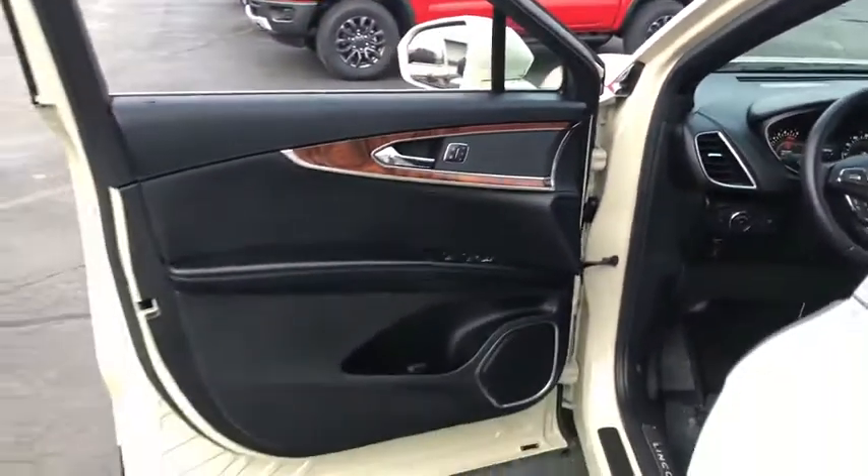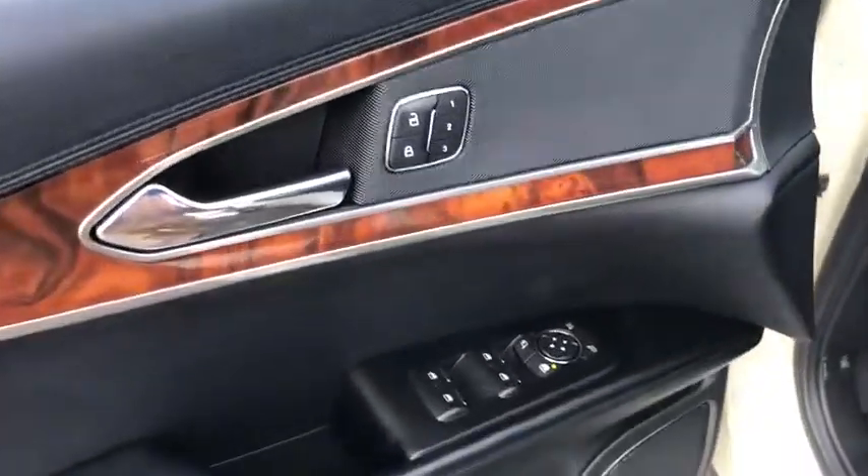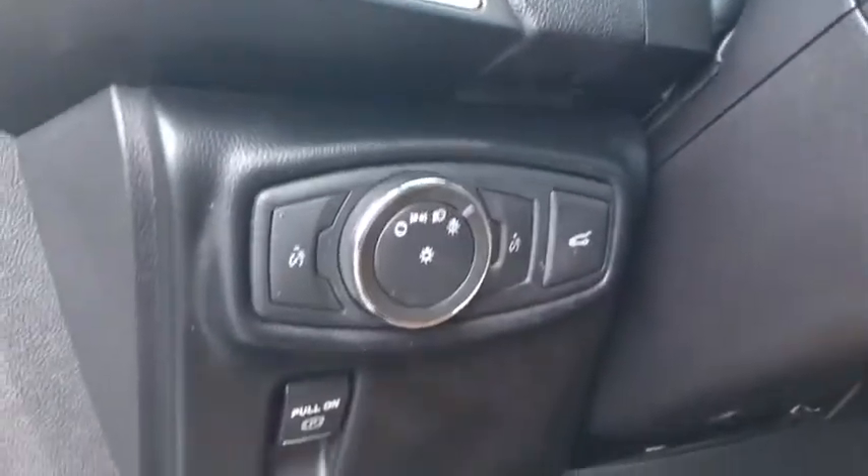Here are some of this vehicle's great options: power liftgate, traction control, navigation system, power passenger seat, dual airbags, power steering, four-wheel disc brakes, active suspension system.